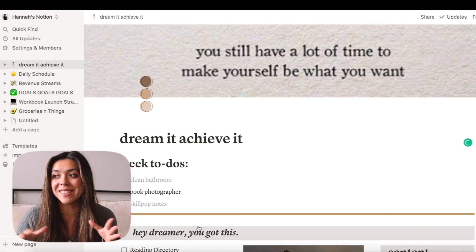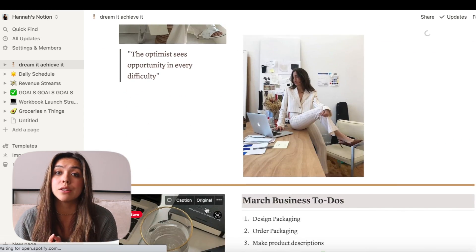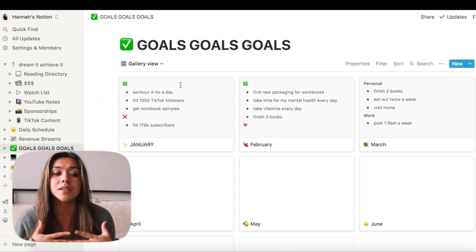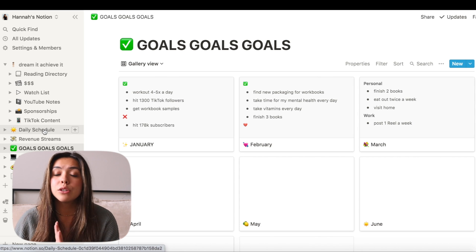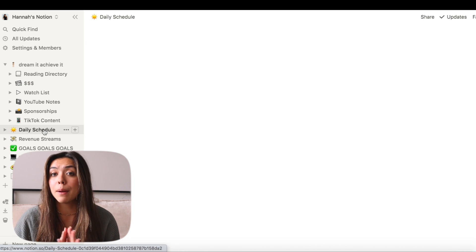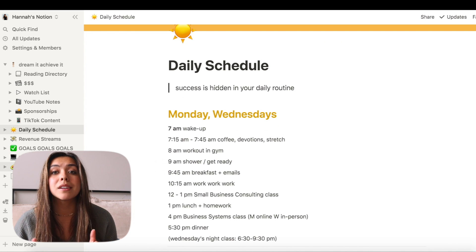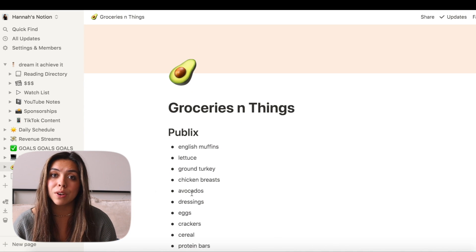So this first website is Notion, which I'm not going to talk about a ton because I just did a whole video dedicated to my Notion tour. I use Notion to help me organize all of my side hustles and work, but you can use Notion as a student as well. I even know some professors who use Notion for their syllabi to keep track of due dates. I'm going to link my video to go watch my Notion tour here and in the description box.